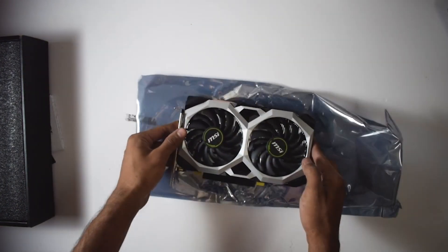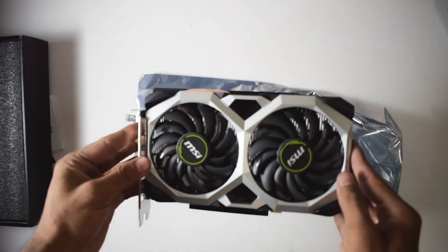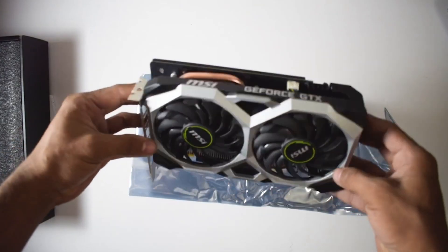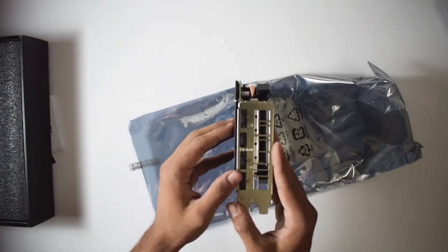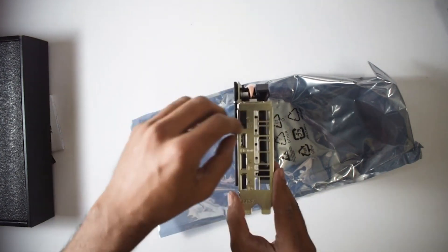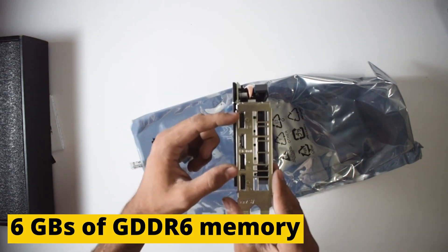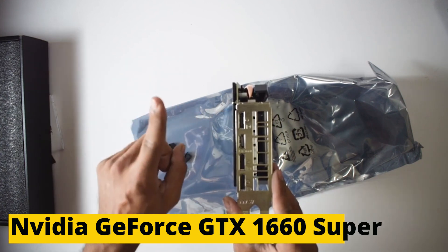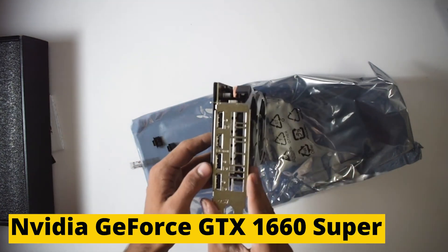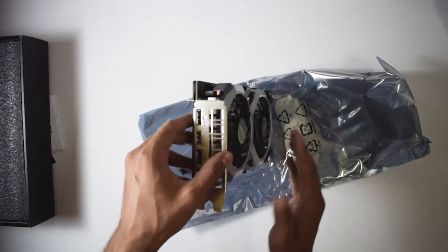There is no doubt that the GTX 1660 Super is more than capable of delivering high frame rates in popular esports titles like Overwatch, League of Legends, Counter-Strike: Global Offensive, and Dota 2. There are 6GB of DDR6 memory on the NVIDIA GeForce GTX 1660 Super. Overall, it is a good GPU if you are a gamer.